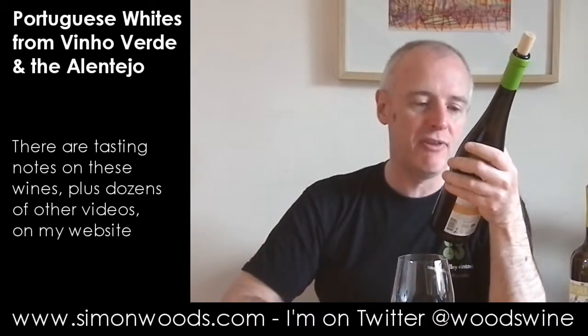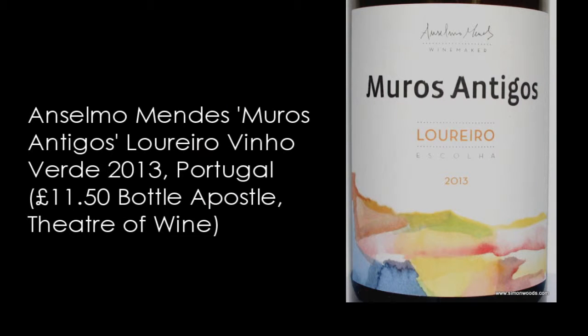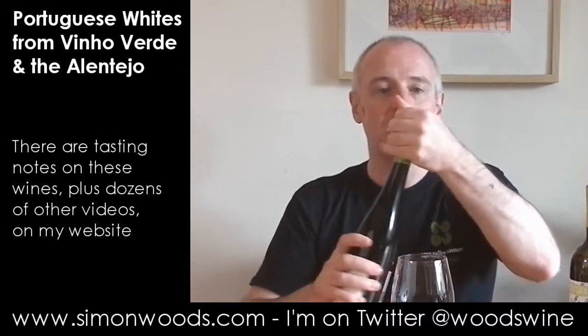First one is the Vinho Verde from the maestro of Vinho Verde, Anselmo Mendes, and it's the Muros Antigos. The grape here is Loureiro, 100% Loureiro from 2013.